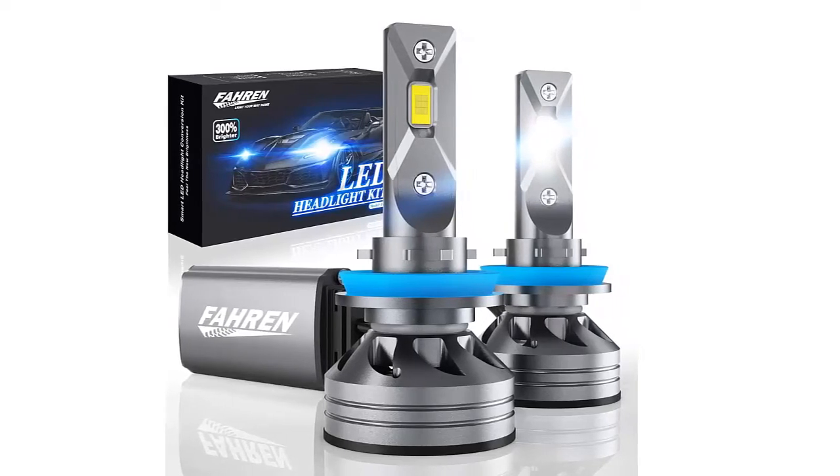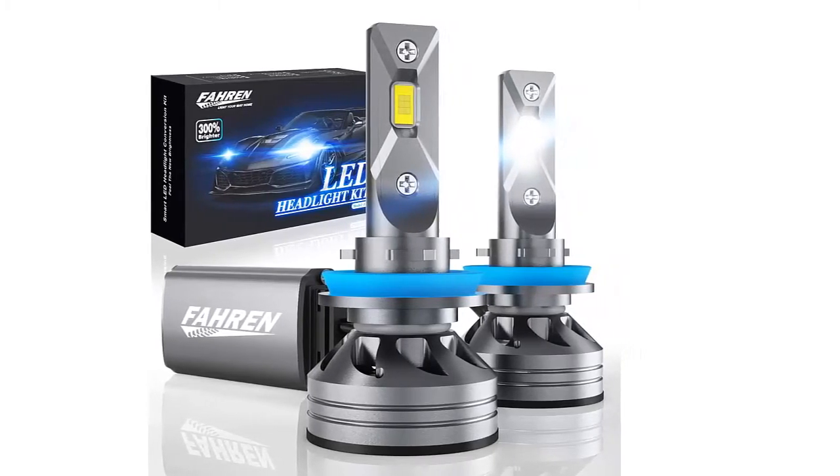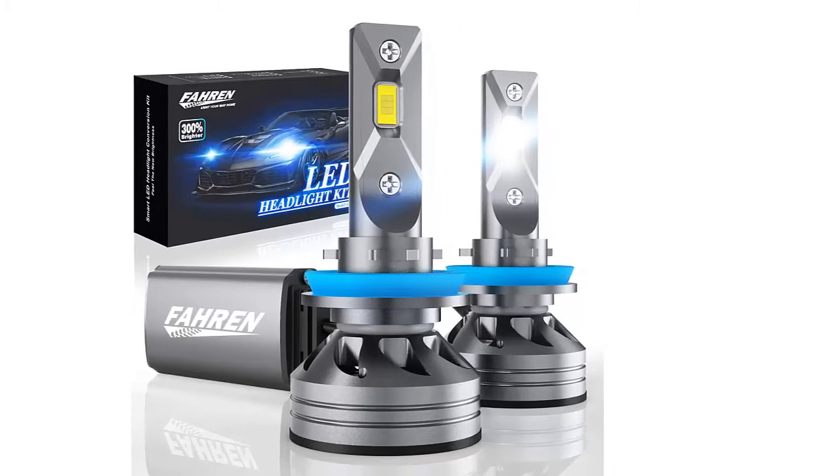Amazon best-selling Faren H11 H9 H8 LED Headlight Bulbs. The product buying link is in this video description.